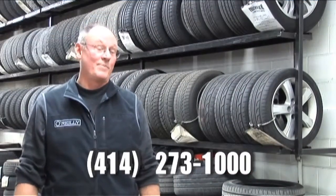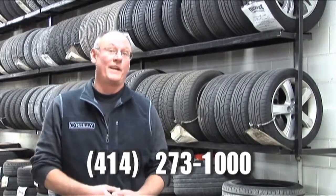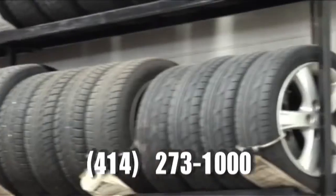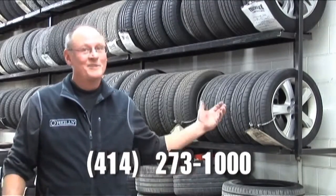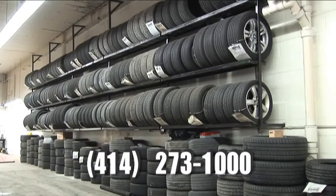Here in Wisconsin, some people can get by with just all-season tires. But some high-performance European sedans need two sets of tires — one for summer and one for winter. The problem is, what do you do with those tires? Well, we can store them for you right here, so you can have the best of both worlds: winter tires in winter and summer tires in summer.